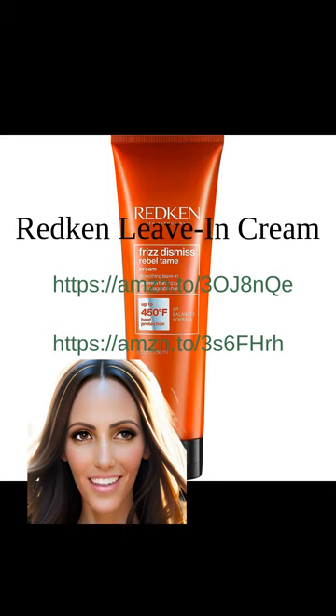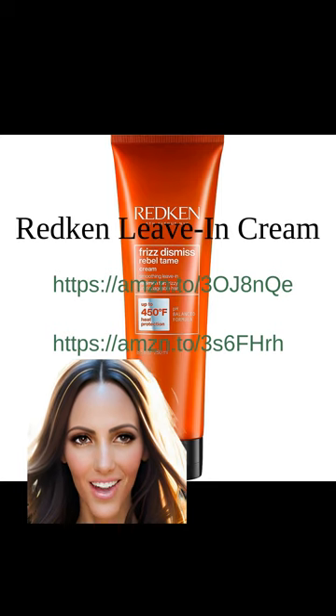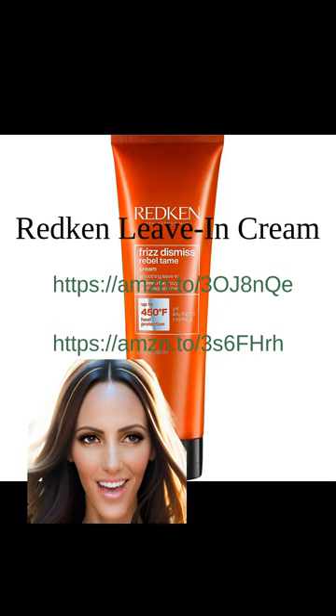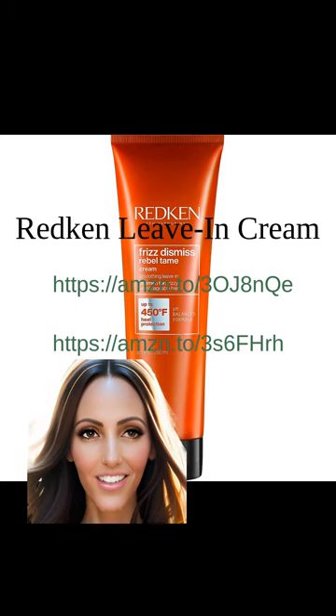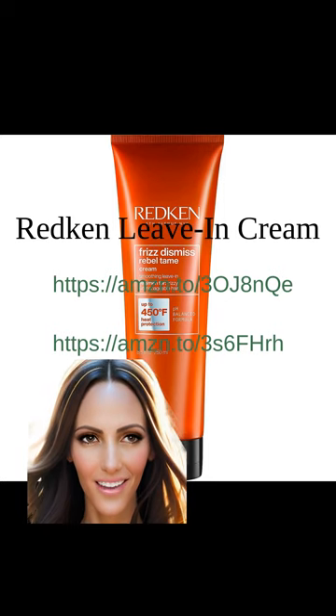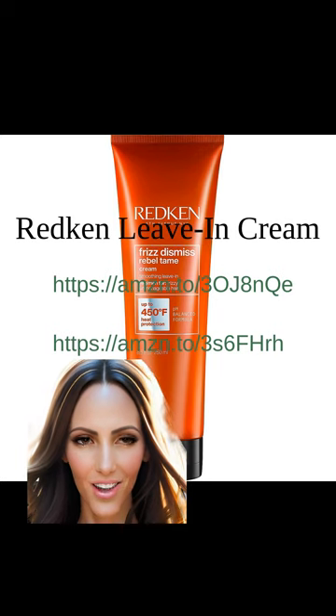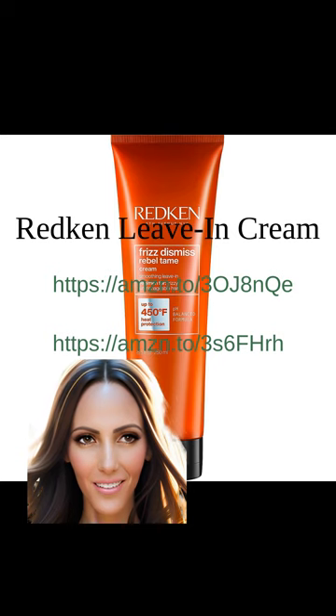If you're looking for the best leave-in conditioner to combat frizz, look no further than Redken Leave-In Cream. This lightweight formula hydrates and protects hair without weighing it down, making it suitable for all hair types. Frizz Dismiss Rebel Tame is an anti-frizz, heat protectant leave-in conditioner that smooths out the frizziest of hair and protects from heat up to 450 degrees. This product is also sodium chloride-free and sulfate-free. We highly recommend Redken Leave-In Cream.